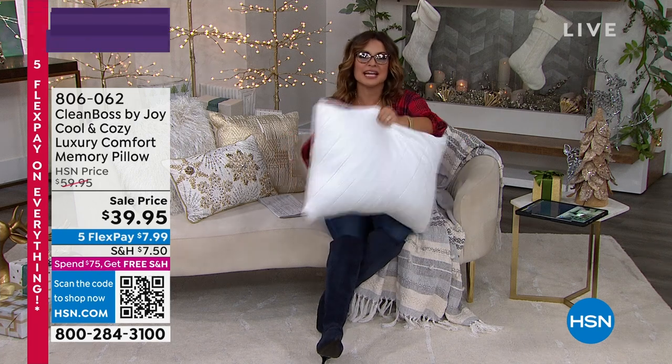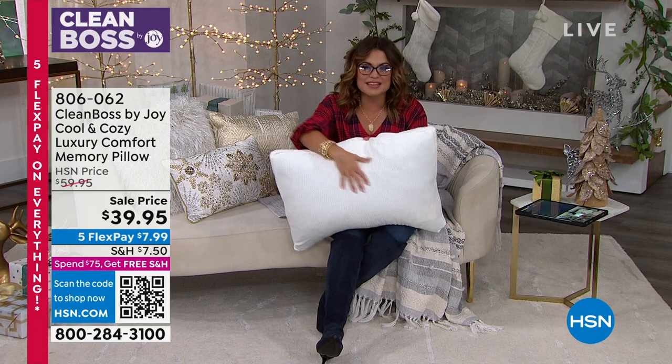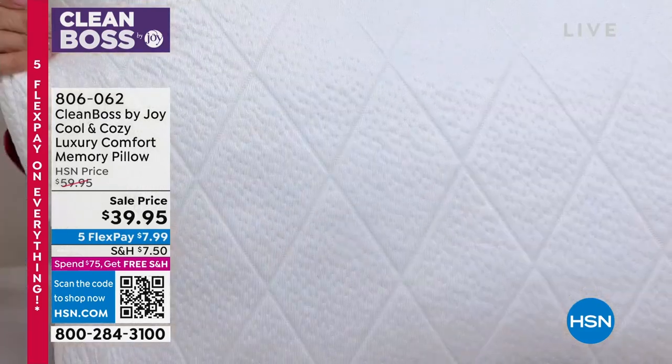Supportive, cooling on one side, cozy, warm on the other side — there's nothing quite like them. They're back, and they're better than ever, infused now with that antimicrobial technology.